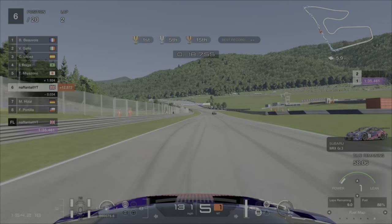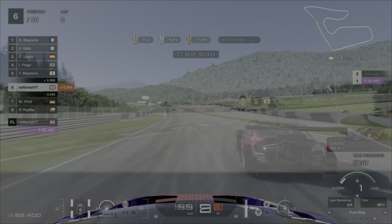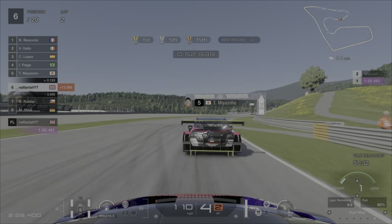So one thing I did notice throughout this race was a lot of the AI were using the Gr.3 Subaru. I did think about using that but the Peugeot even online has just proven to be rapid.